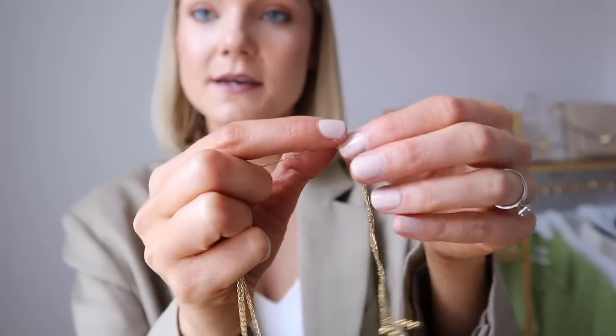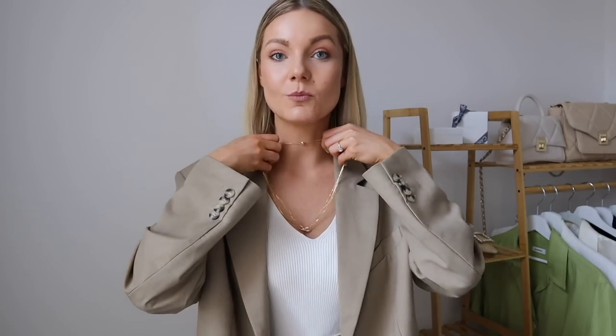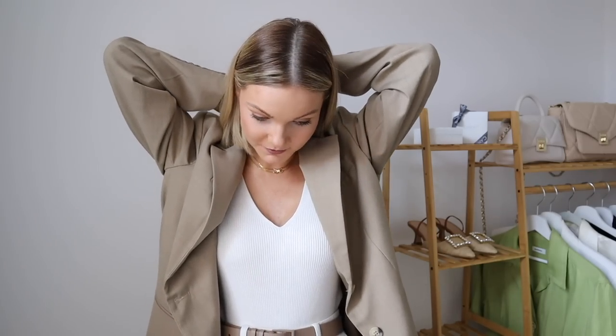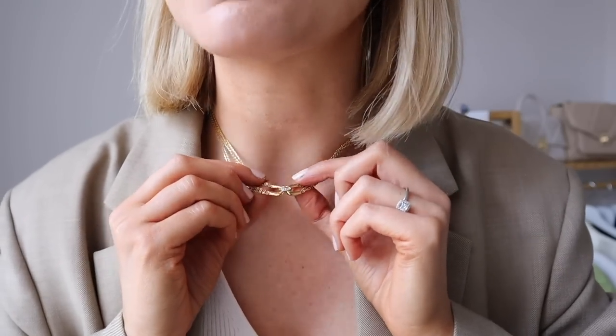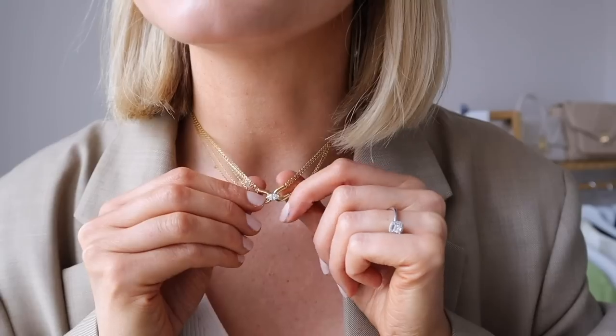The slider makes this necklace such a versatile piece because you can tailor it to any neckline. For instance, if you're wearing a high neck you can make it into more of a choker, or if you're wearing a v-neck like I've got on today you can wear it a little bit longer. I'm just going to pop this on. You could have it super long if you wanted and then layer up other necklaces, or adjust it by gently pulling on the slider. I think it just elevates any simple outfit — I'm obsessed with this. Stunning!